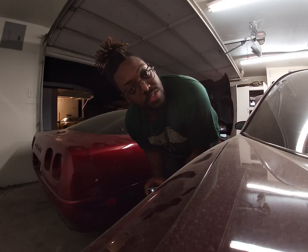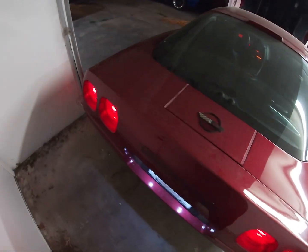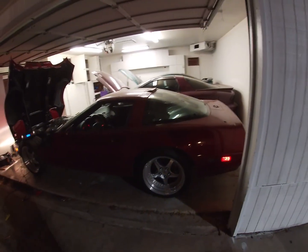There are no leaks on the ZR1 anymore. She's absolutely filthy right now — been sitting for at least a couple months. We're about to do a road trip. Going up to Chicago. All right, we are headed to Chicago, Illinois.